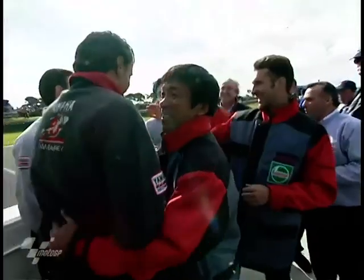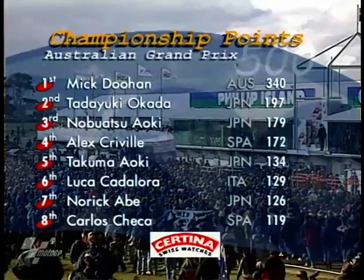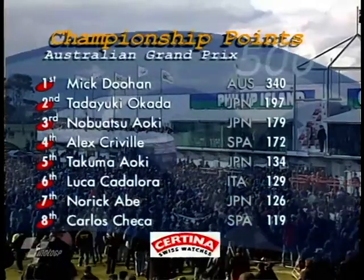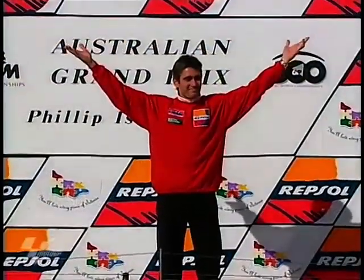Abe waves to his pit crew — he gets his first podium position of the year and they are pretty happy. There's his girlfriend and his father, with the jacket, congratulating all of the mechanics. The final championship standings: Doohan first, Okada second, Aoki third, and Alex Crivier fourth in the championship. But Doohan comes out on the podium.